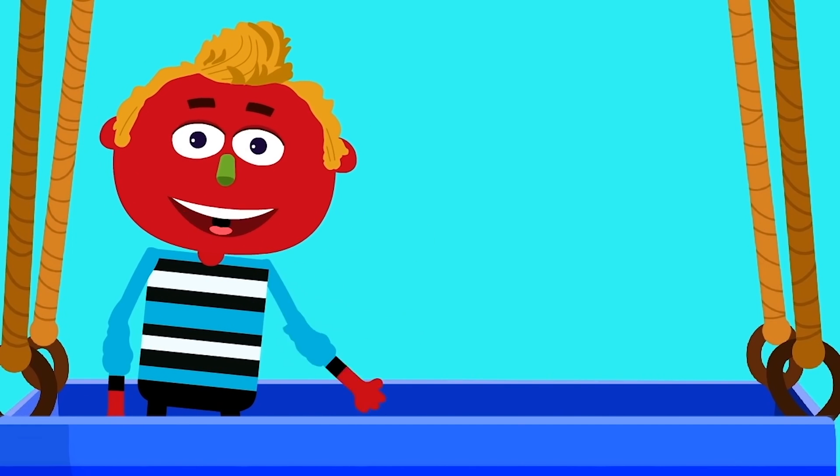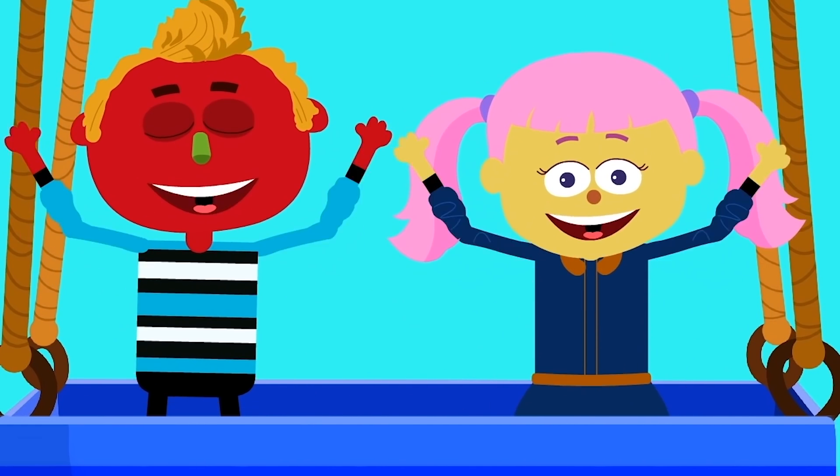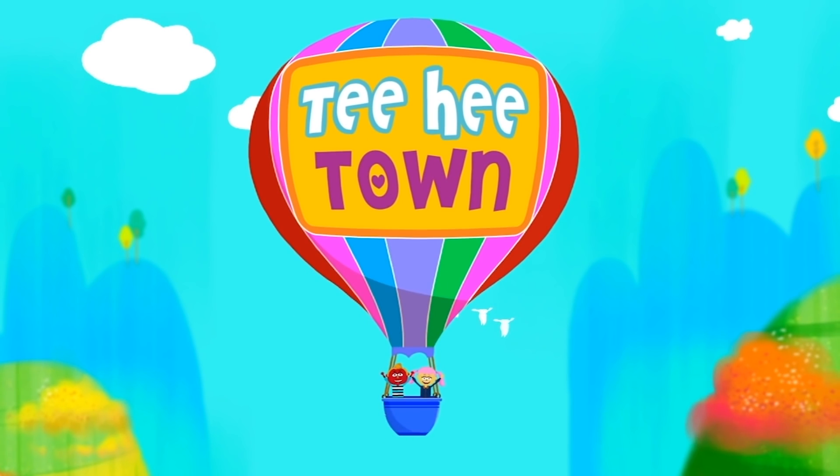Hi, I'm Len. I'm Minnie. Are you ready kids? Let's go to Teeny Town!